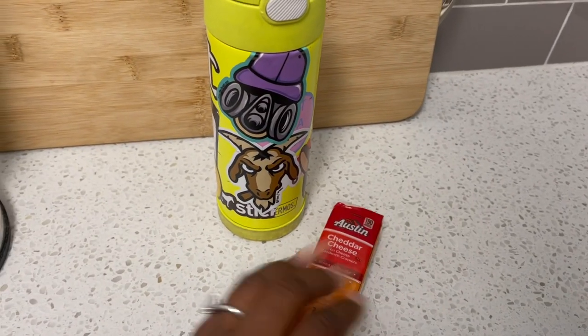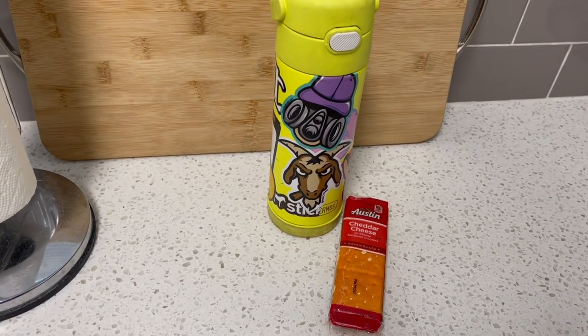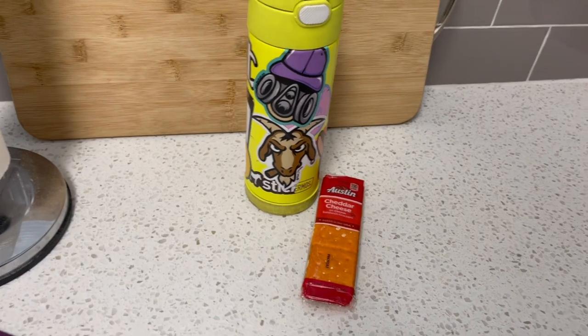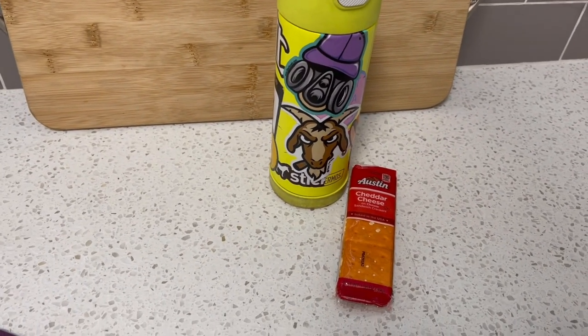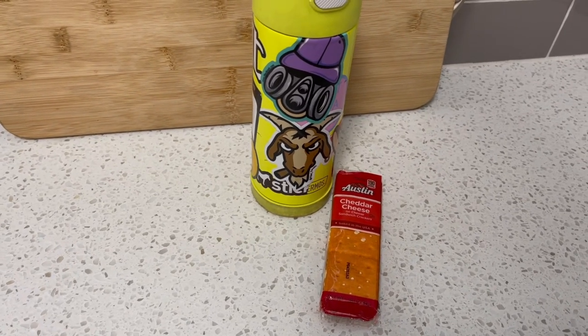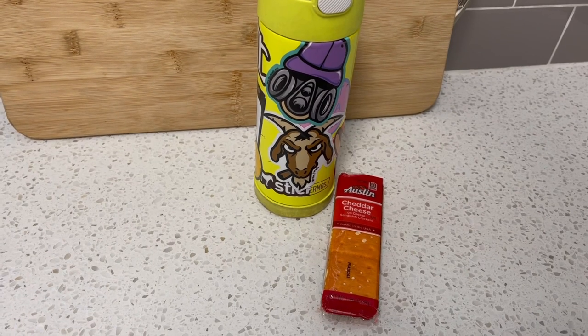I ordered my third grader's lunch for today. I think they're having chimichangas. I told her to try it — I know she would like it. So I just ordered her to try it for today, and then obviously I'll hear about it when I pick her up. That is third grade snack for today.